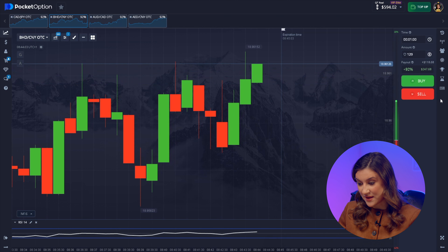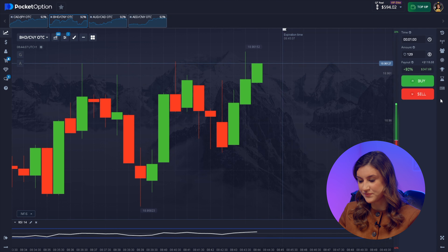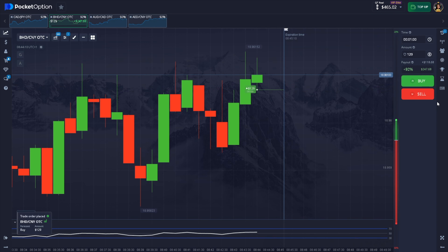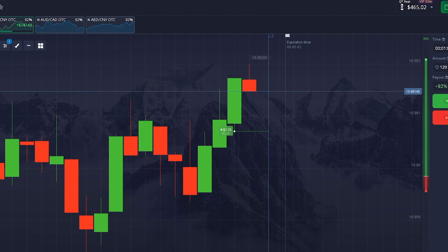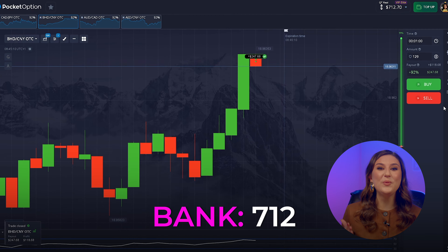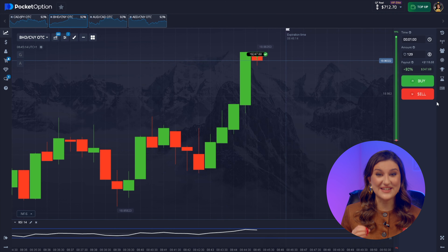We're following the trend upward again, heading towards a level and waiting for a breakout. Don't forget to check what the indicator is telling us. I've never been this nervous. We read the chart and the indicator correctly and it's another success.